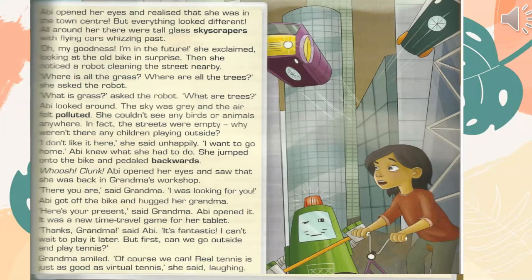"It's fantastic. I can't wait to play it later. But first, can we go outside and play tennis?" Grandma smiled. "Of course we can. Real tennis is just as good as virtual tennis," she said, laughing.